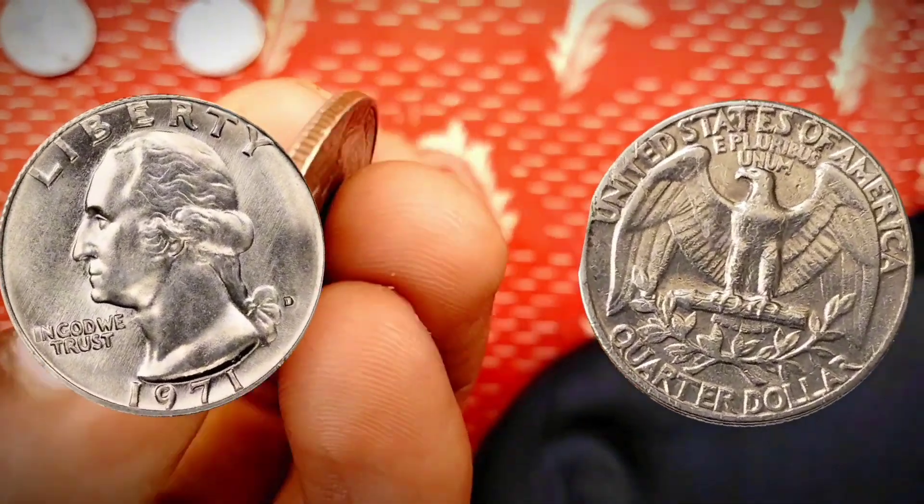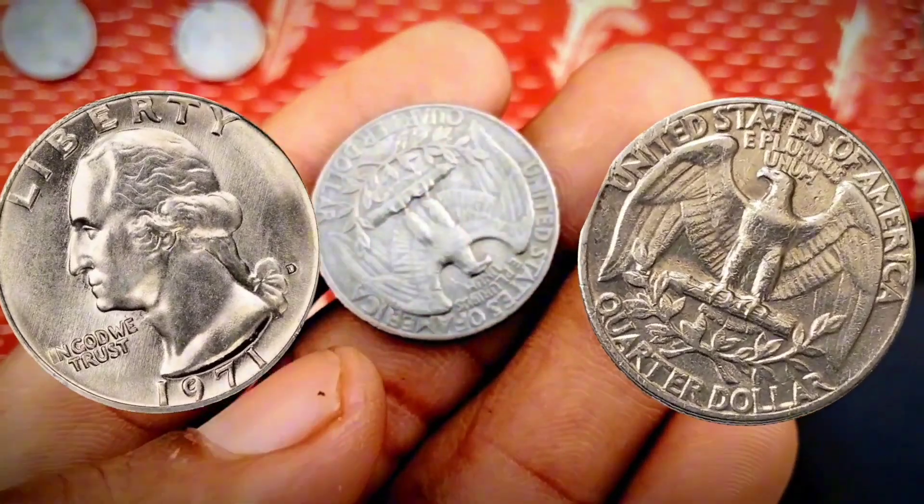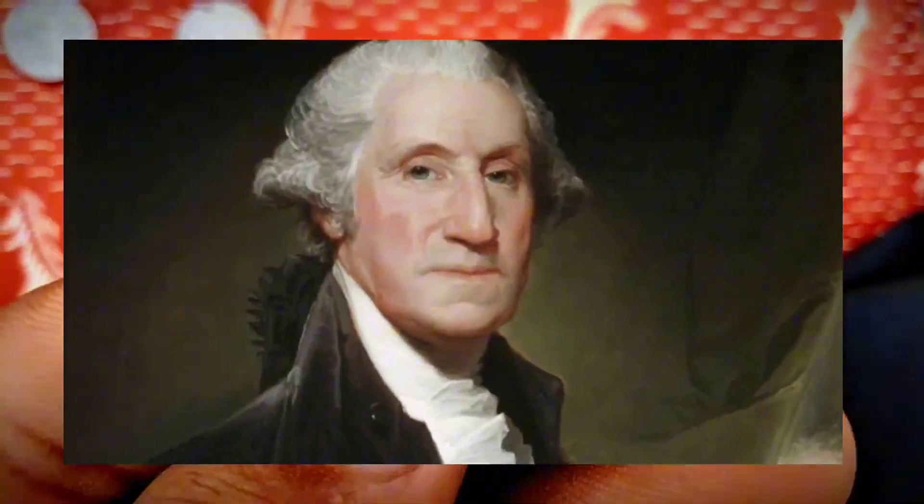Coins can still be found in circulation, but most are in MS63 condition and lower. The most valuable 1971 Washington quarter remains the $35,000 quarter.